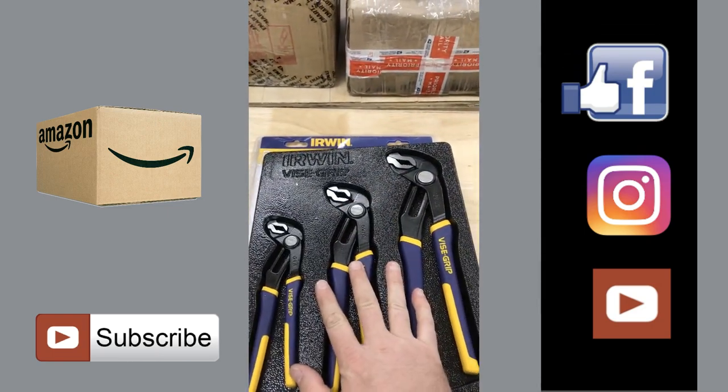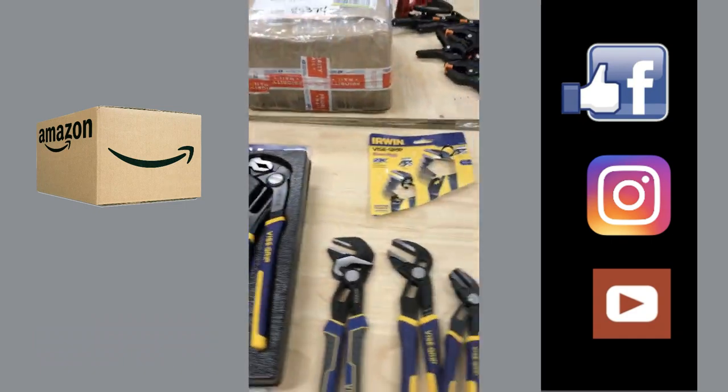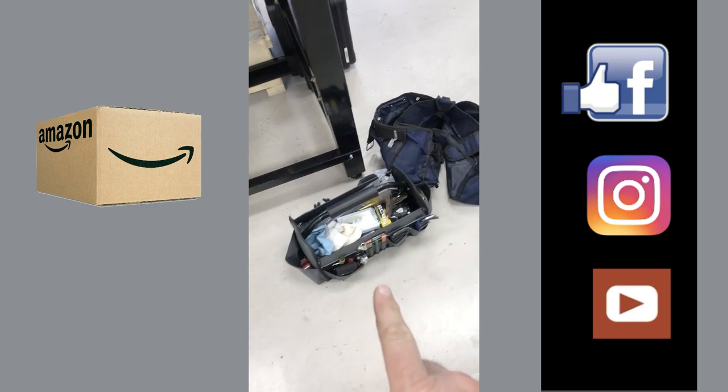Amazon had a really nice three-piece set instead of buying them individually, which was pretty cool. My goal was that I just happened to be switching out my tool bag.